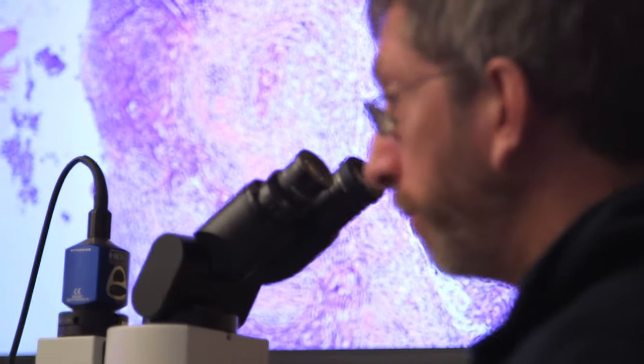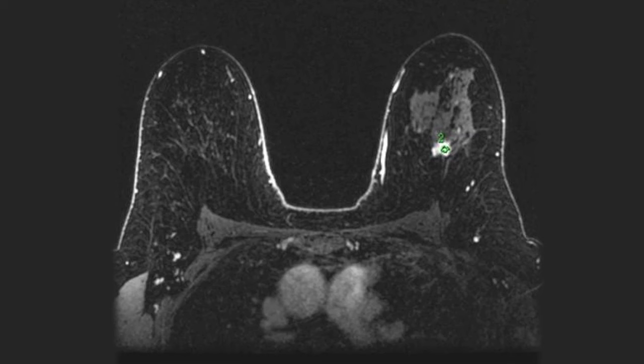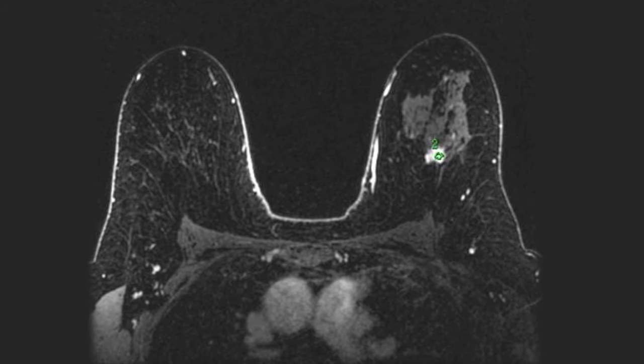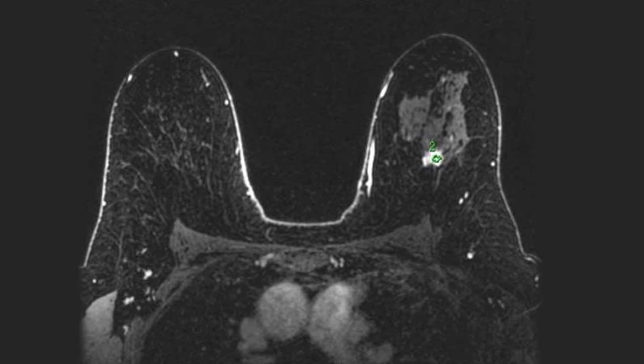There are other ways of looking at the breast besides mammography and ultrasound. One is MRI. An MRI uses strong magnets to look through the breast tissue; they give contrast in the arm, and those cancers will light up bright, showing us little cancers that can't be seen any other way. But you can't just rely on MRI alone, because it will miss the earliest form of breast cancer shown by mammography — calcifications.